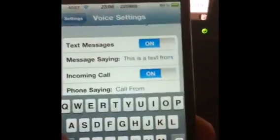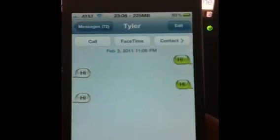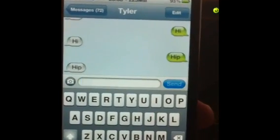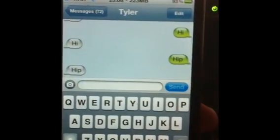Send myself another one. "This is a text from Tyler." There you go.